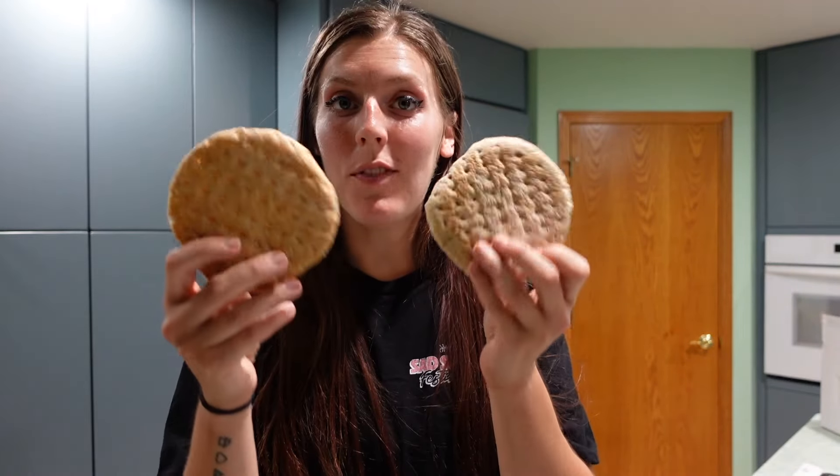The tuna melt is seven points total — five for the bread and two for the cheese. I'm also having some red grapes on the side for zero points. With the grapes included, it's 395 calories and 32 grams of protein. I'm going to go ahead and pop this in the air fryer and then get eating.